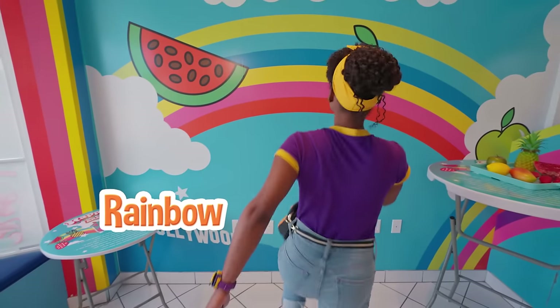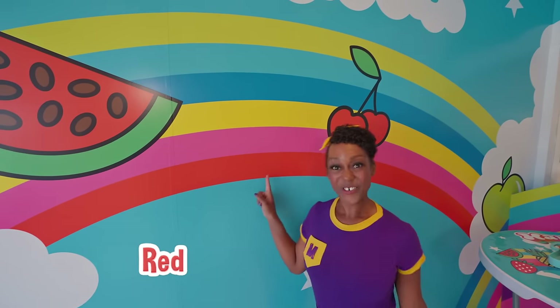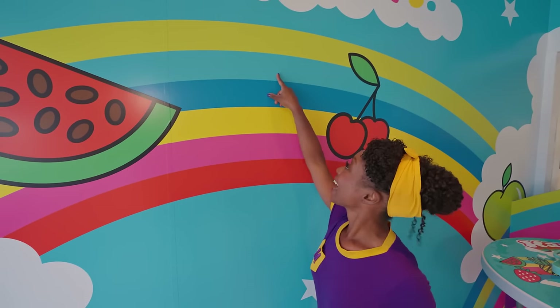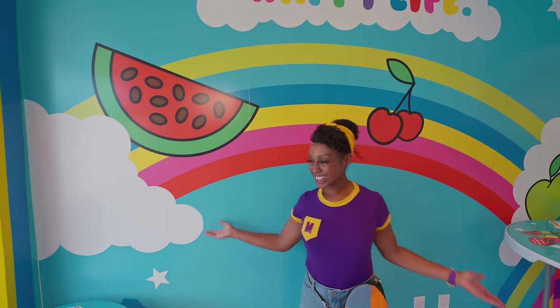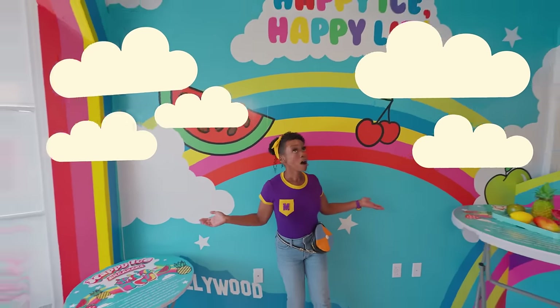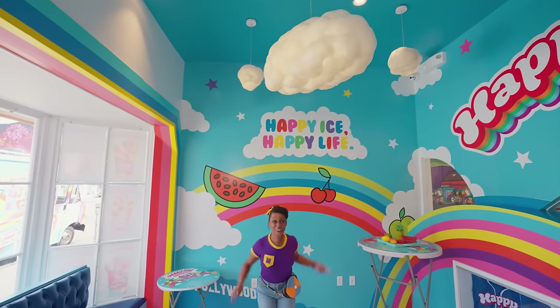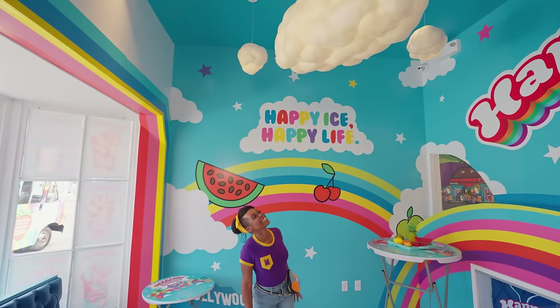Whoa, it's so colorful in here. And look, there's a rainbow. I love rainbows. Let's see which colors this rainbow has: red, pink, yellow, blue, a different shade of blue, and green. Wow. And hey, look at these clouds. Wait a minute — we're surrounded by clouds. Whoa. Do you see that up there? So fluffy.